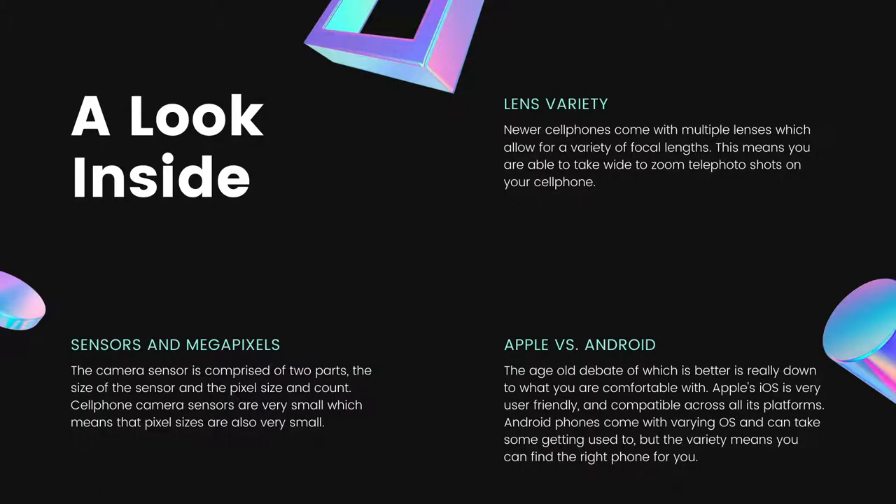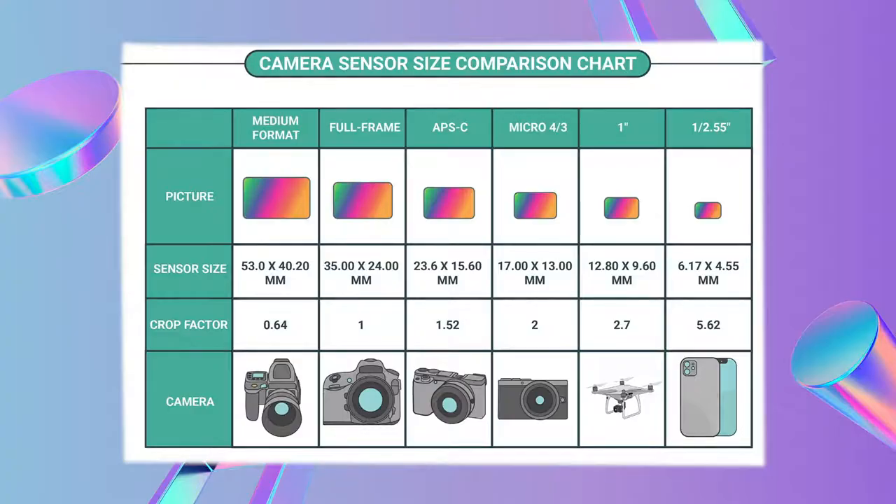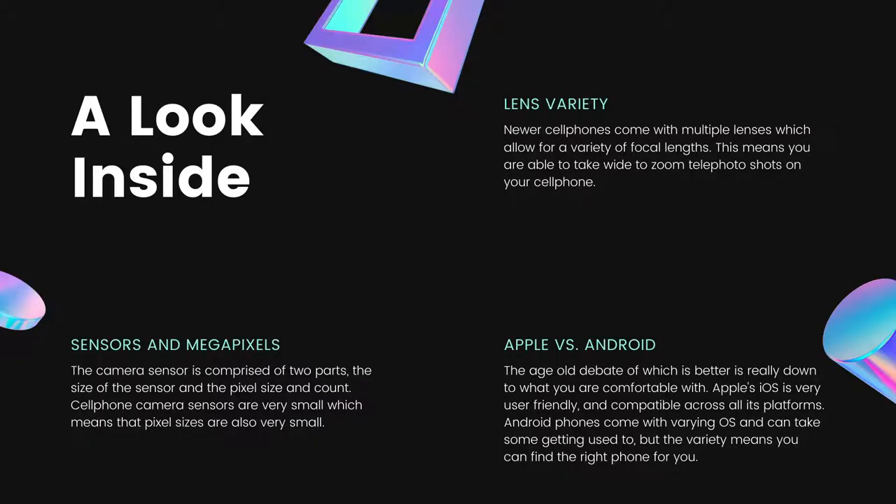We're going to talk about sensors and megapixels. Your camera sensor is comprised of two parts: the size of your sensor and the pixel count. Cell phone camera sensors tend to be very small because they are packed into a tiny phone, which means your pixel sizes are also very small. If you have a large DSLR full-frame camera, it's going to have a much larger sensor — so 16 million pixels fitting into a large bucket collect a lot more light because they're bigger pixels. But if you pack 16 million pixels into a bucket the size of a thimble, your pixels are tiny and have trouble collecting light at times.